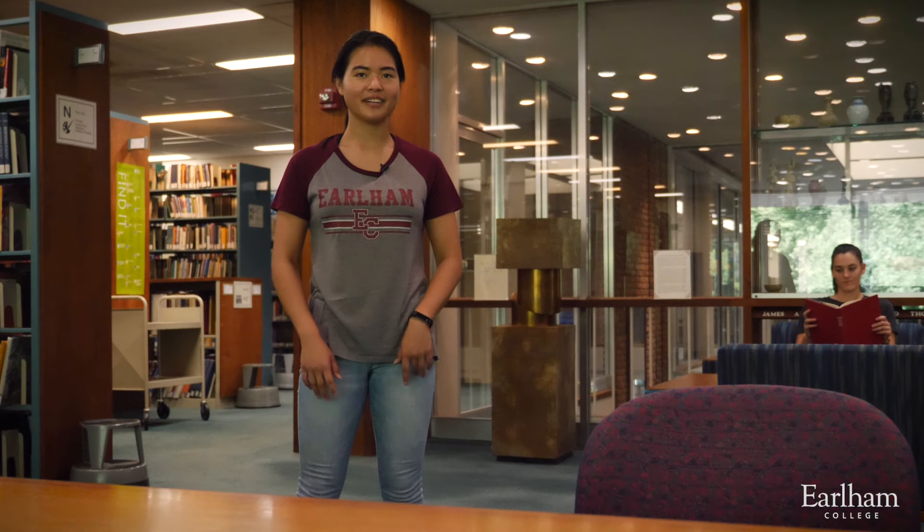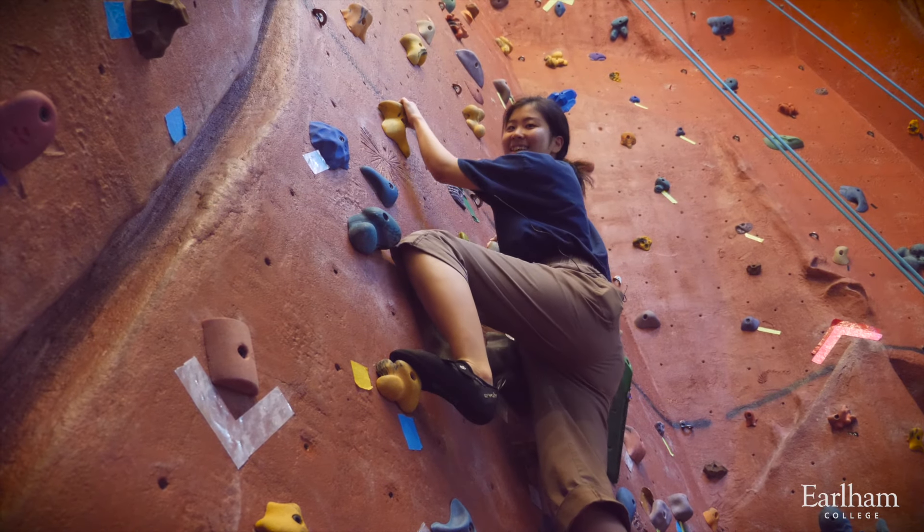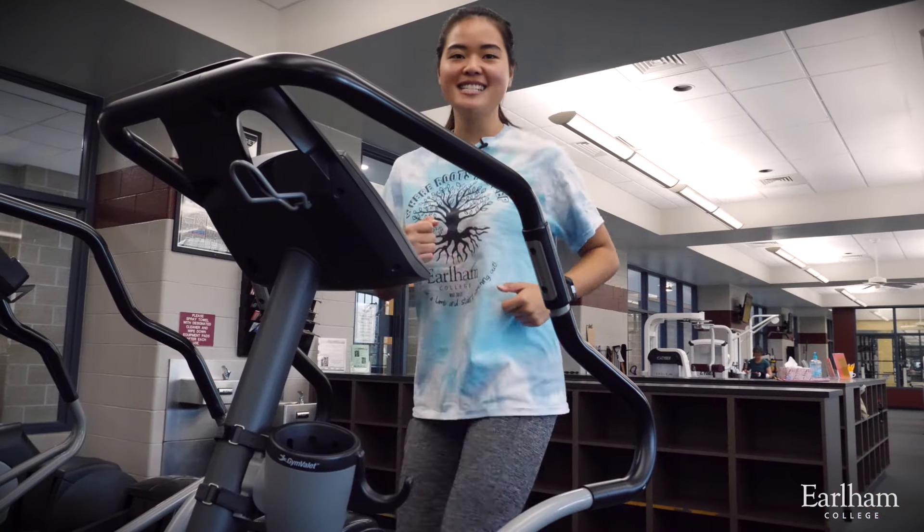This is the library. Walk up, stretch, and go rock climbing at the Athletics and Wellness Center. Get your endorphins in between class.